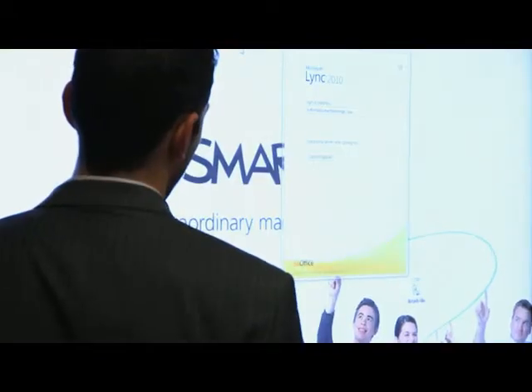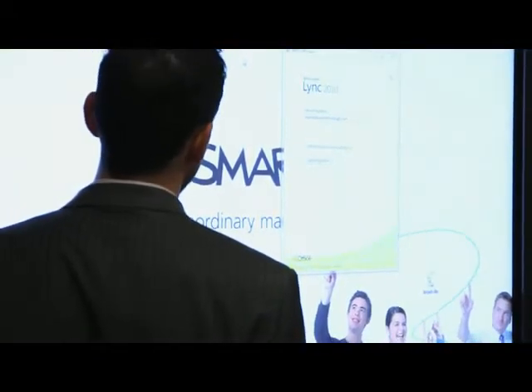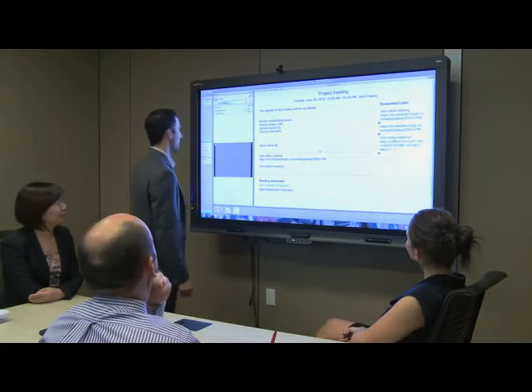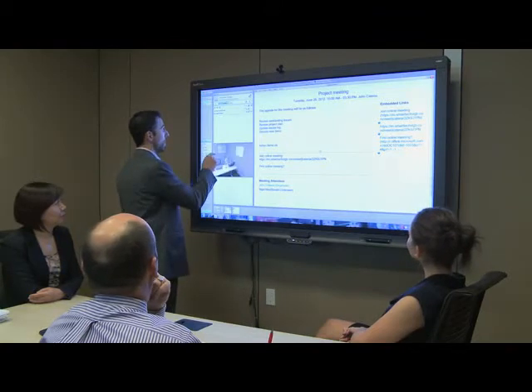The key advantage that we're bringing to market is your ability to start your meeting in under 60 seconds. We really let you focus on the productive part of your meetings. You'll log on, Meeting Pro and Link will automatically start, your whiteboard will be available and you will have your connections to all of the participants immediately opened.